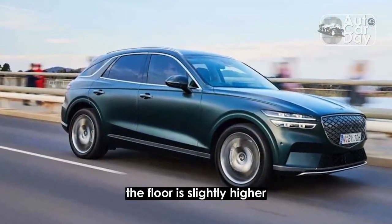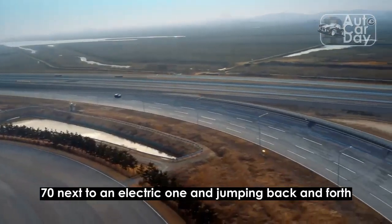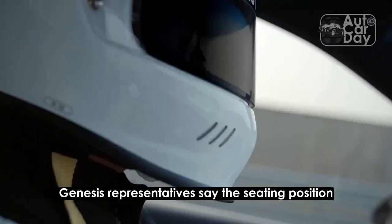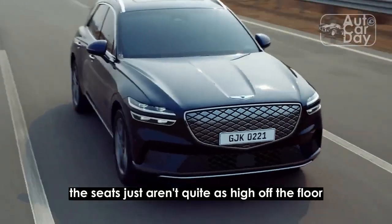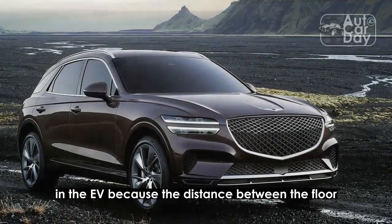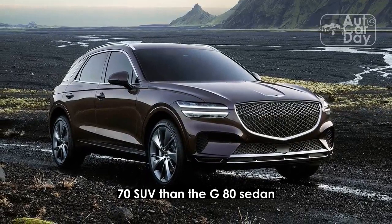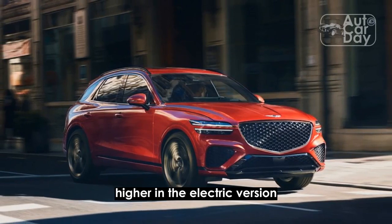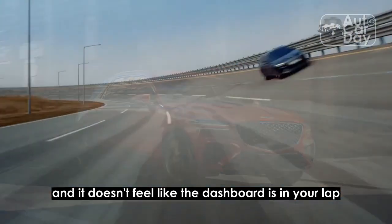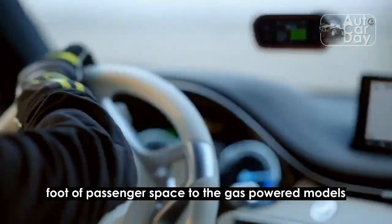The floor is slightly higher, but without parking a gas-powered GV70 next to an electric one and jumping back and forth, you'd never notice. Genesis representatives say the seating position is the same in both cars; the seats just aren't quite as high off the floor in the EV. Because the distance between the floor and the dashboard is greater on the GV70 SUV than the G80 sedan, you don't notice your feet resting slightly higher in the electric version and it doesn't feel like the dashboard is in your lap. In all, the GV70 EV gives up less than a cubic foot of passenger space to the gas-powered models and even less cargo space.